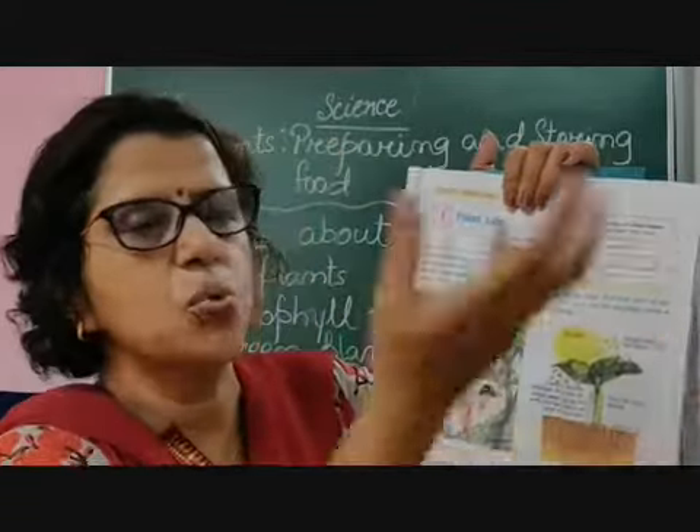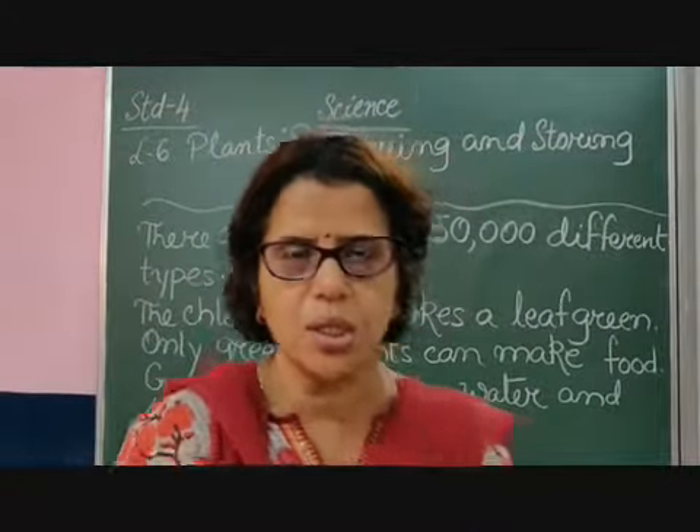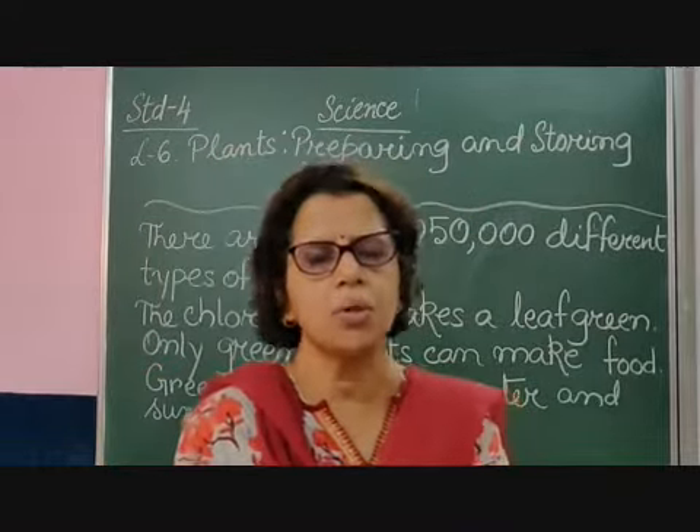While preparing food, plants release oxygen, which we human beings breathe in. This process is called photosynthesis. In the coming module, we are going to discuss more about this. Thank you.